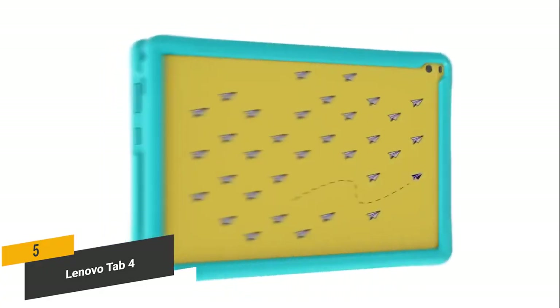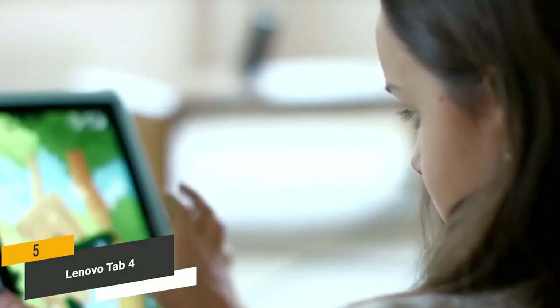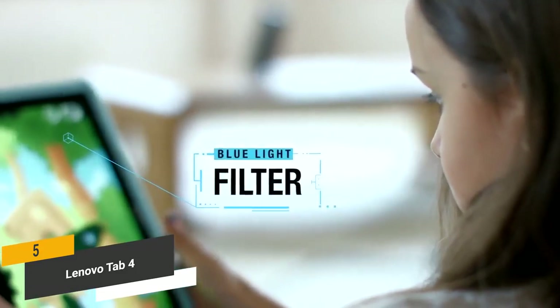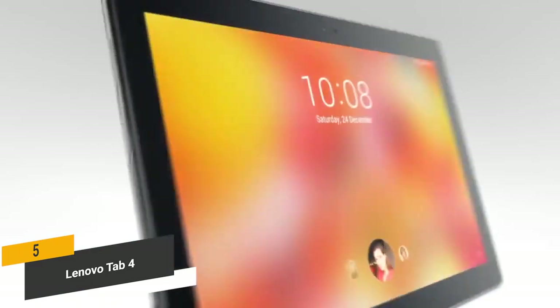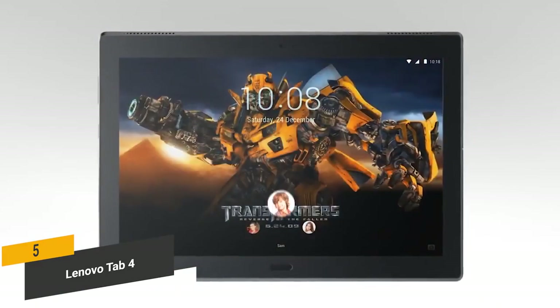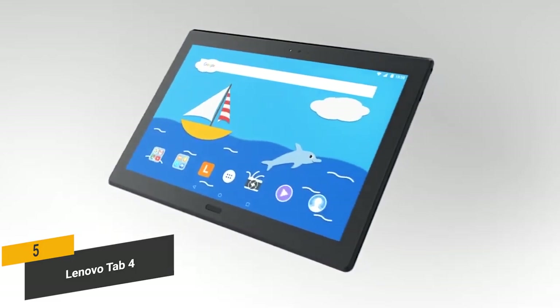When you purchase this tablet you will get the Lenovo Kids Pack, which features a shock-resistant bumper for maximum durability. It also features a blue light screen filter to reduce eye strain, making it an excellent choice if you have children. Measuring 8.3 x 0.3 x 4.9 inches with a weight of just 1.11 pounds, this tablet is incredibly slim and light, so you won't have any issues taking it with you wherever you go.